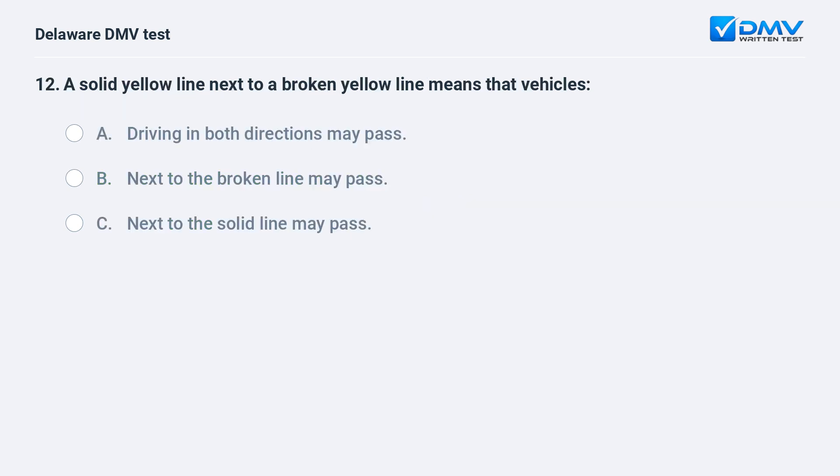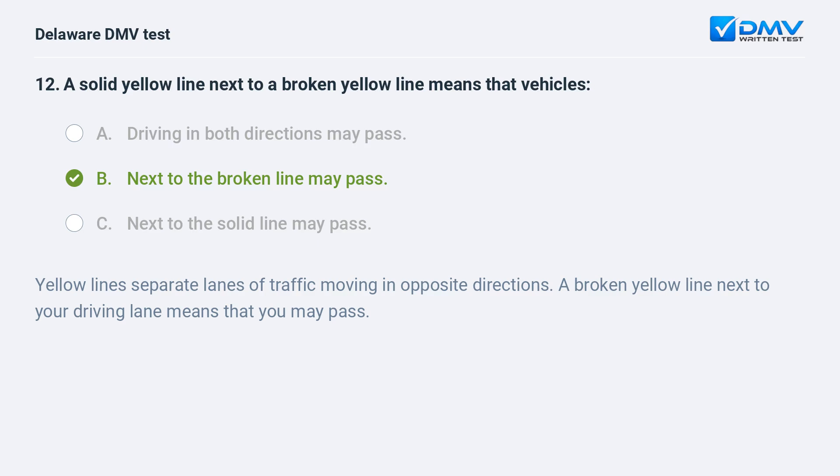A solid yellow line next to a broken yellow line means that vehicles: A. driving in both directions may pass, B. next to the broken line may pass, C. next to the solid line may pass. The answer is B: next to the broken line may pass. Yellow lines separate lanes of traffic moving in opposite directions. A broken yellow line next to your driving lane means that you may pass.